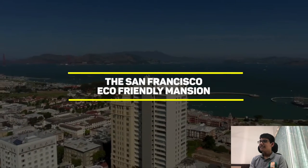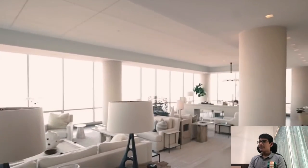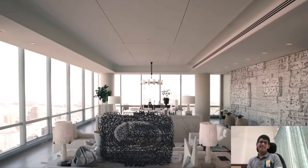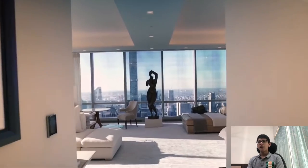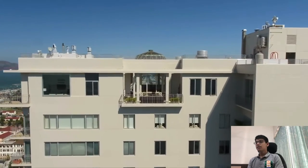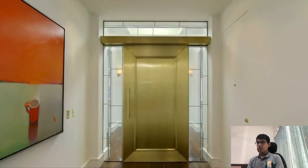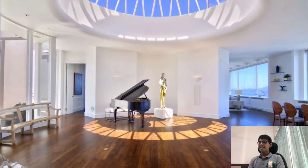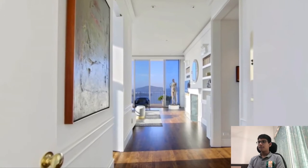The San Francisco eco-friendly mansion. I like that it's eco-friendly at least. There are a few lamps, some normal furniture, just a little excessive. There's a statue. It's at the top of a building — wait, it is the building. There's a piano. I'm not too good at instruments.